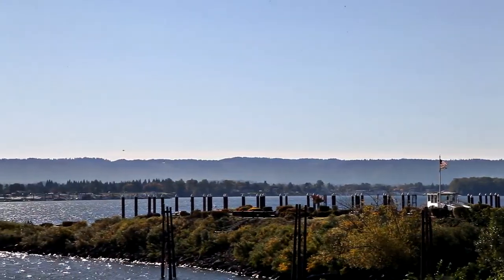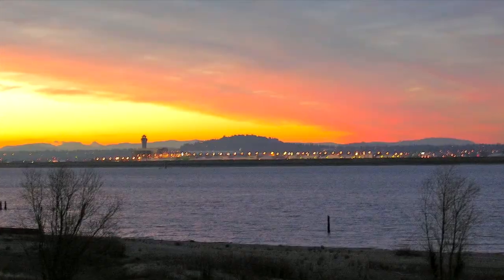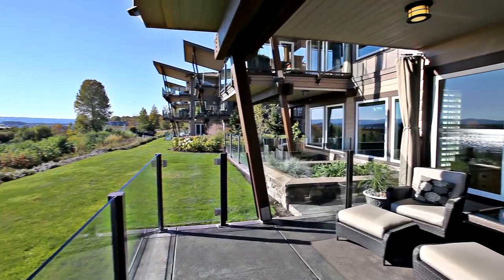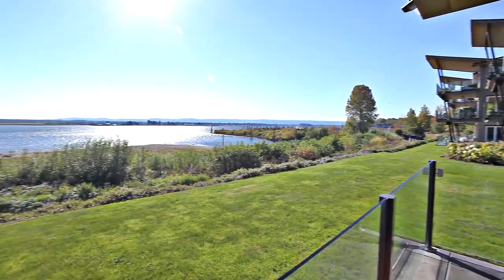You can rent your own boat slip at the marina, walk to the nearby park, or just enjoy the tranquil setting. It's also just minutes to I-5, I-205, and the Portland International Airport.